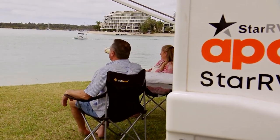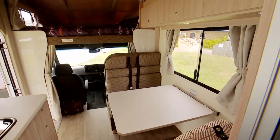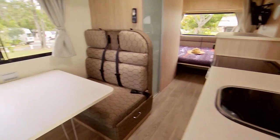Inside, there's everything you need: a kitchen with stove and fridge, heaps of room for you, and plenty of storage space for all your gear. And best of all, a shower and a toilet.